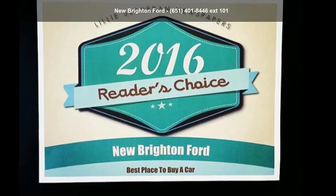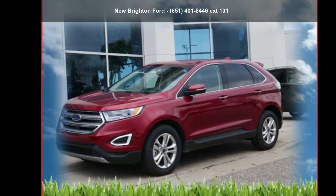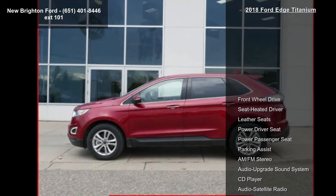Presenting the Ford 2018 Edge Titanium. If you are looking for a first-rate auto, this one could be yours today. Enjoy these notable features: